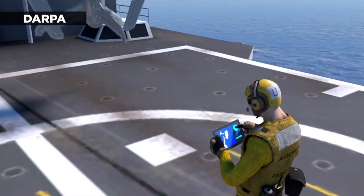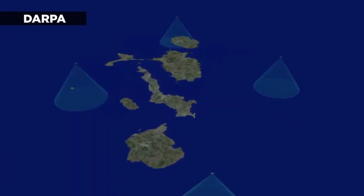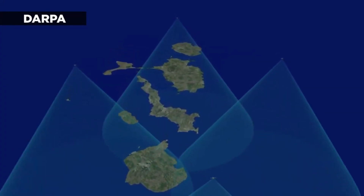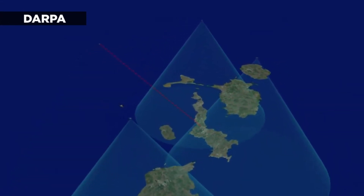So, if the future of flight might be vertical, what does this mean for the technology behind it? Stay tuned to find out. To understand where we're headed, we must first understand the technology that's leading the way — the X-Plane.